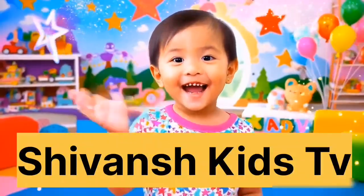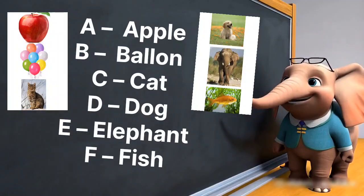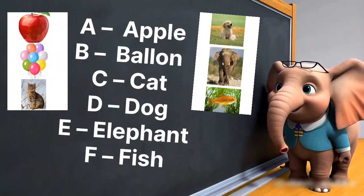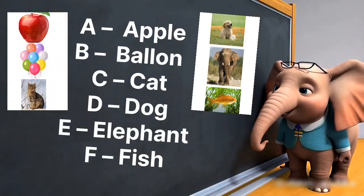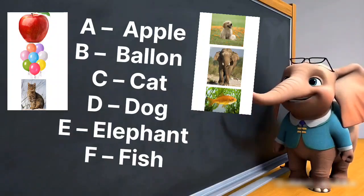She Watch Kids TV. A is for apple, juicy and red. B is for balloon flying high overhead. C is for cat who loves to purr. D is for dog with a happy fur.